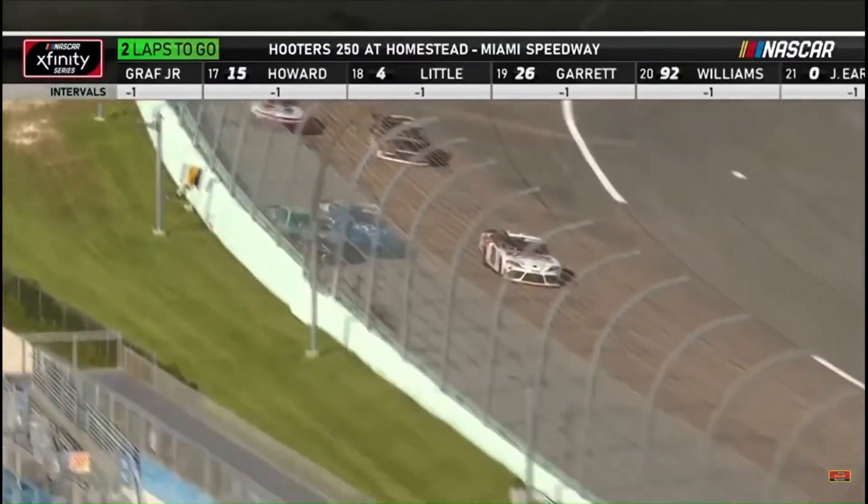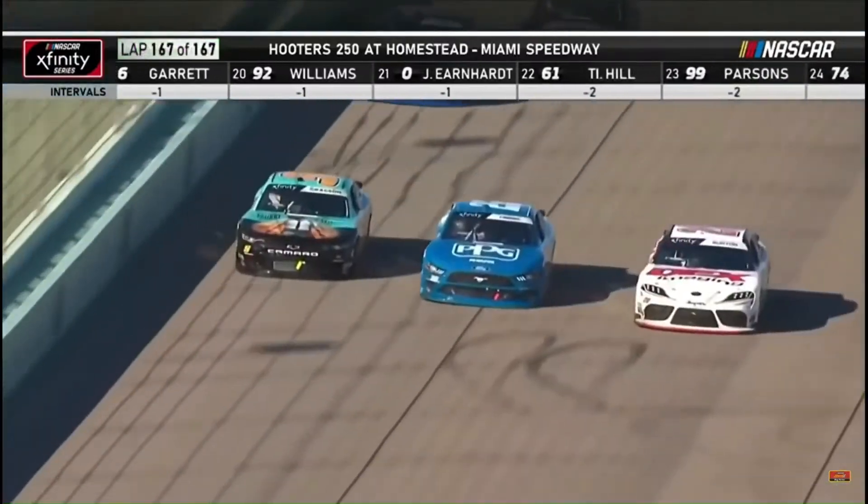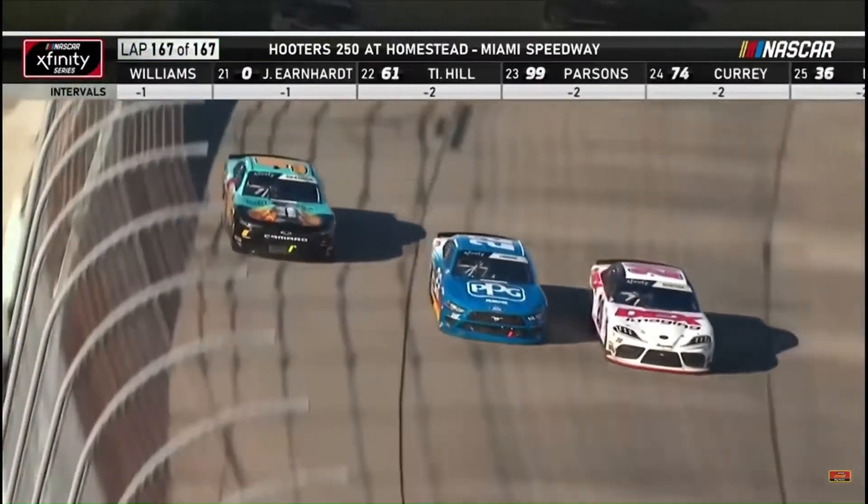Here comes Harrison Burton back to the inside. Noah Gregson back to the white flag. One lap to go. Sponsored by Credit One Bank. Three wide. Turn one.